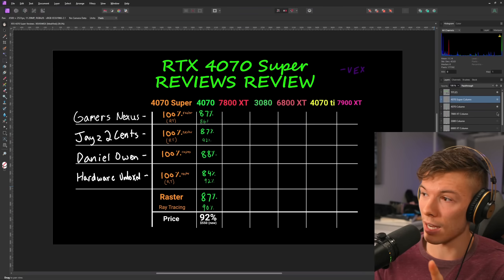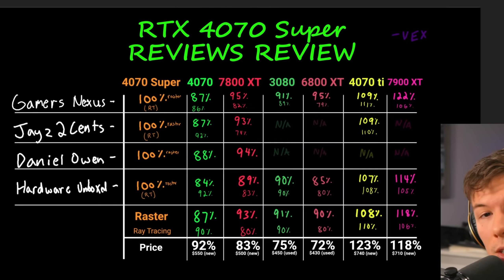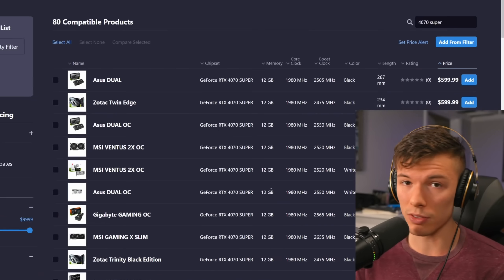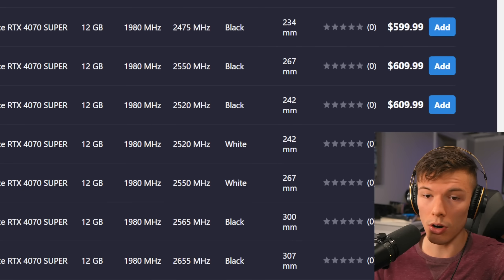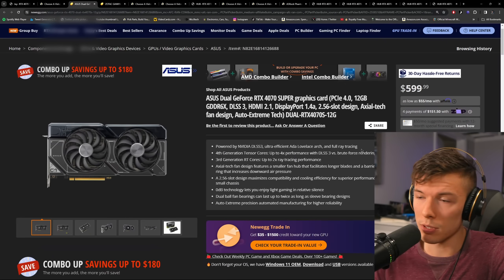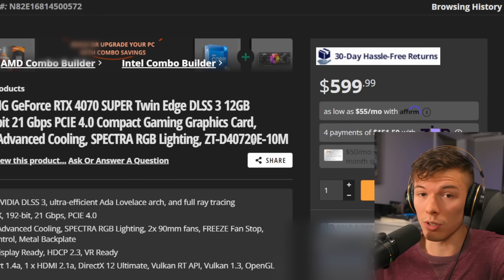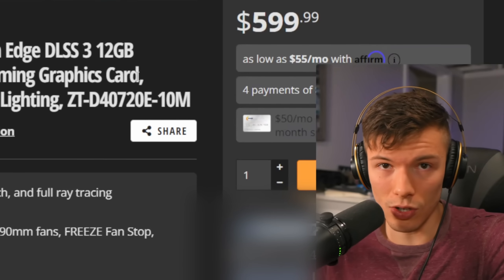I reviewed the reviews and compiled a whole bunch of data to get a meta-analysis of whether the 4070 Super is good compared to other cards, or if you should consider a different option entirely. On launch day, you can check a site like PC Part Picker and see cards available at MSRP of $600, or Newegg showing a $600 4070 Super. These cards are available to buy right now.